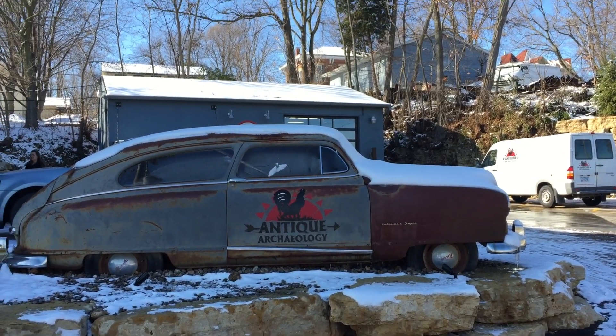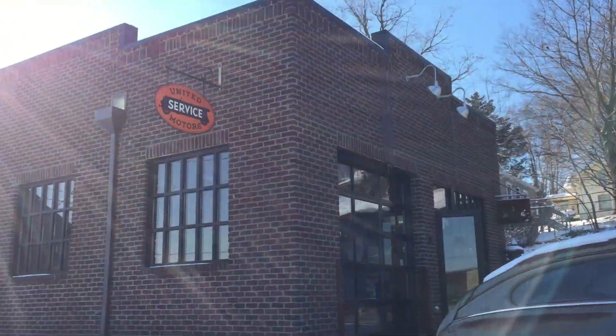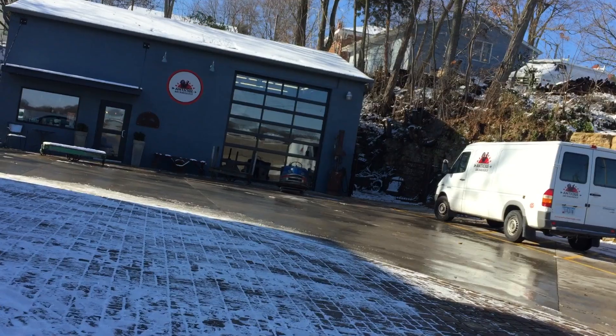Hey guys, so we are in LeClaire, Iowa, at the home of the American Pickers. If you guys watch on the Discovery Channel, we're just going to walk through real fast and take you on a quick tour.